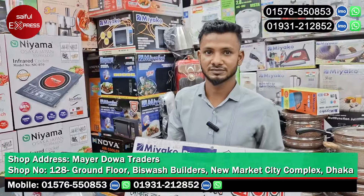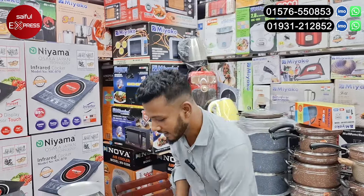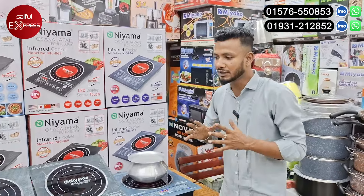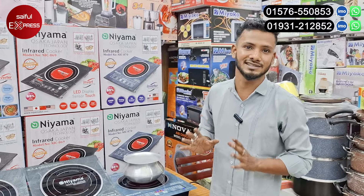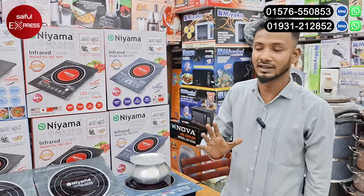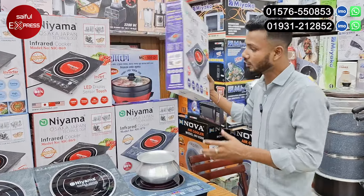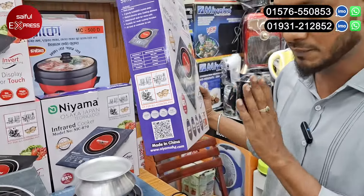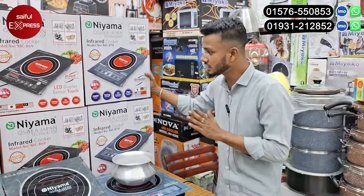How are you doing? My name is Nia. This is a brand of Nia. In the world, it is a brand of Bangla. It is a brand of Nia. If you have a scanner, you can use this brand. What is the original product? The biggest thing is Nia.